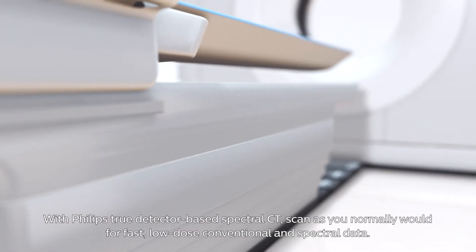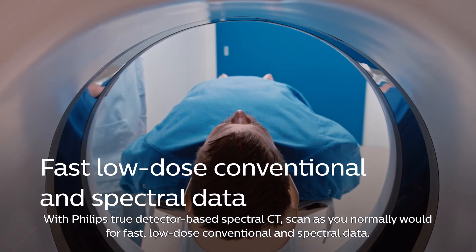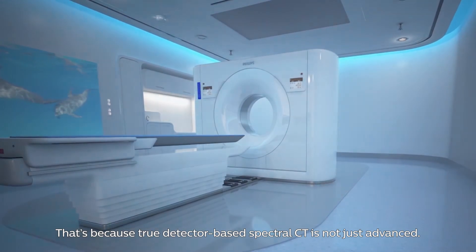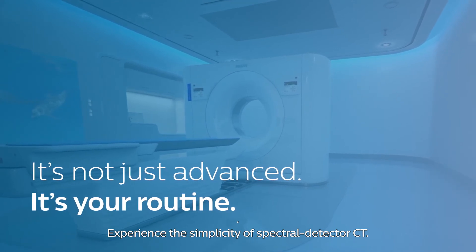With Philips True Detector-Based Spectral CT, scan as you normally would for fast, low-dose, conventional, and spectral data. That's because true detector-based spectral CT is not just advanced — it's your routine. Experience the simplicity of spectral detector CT.